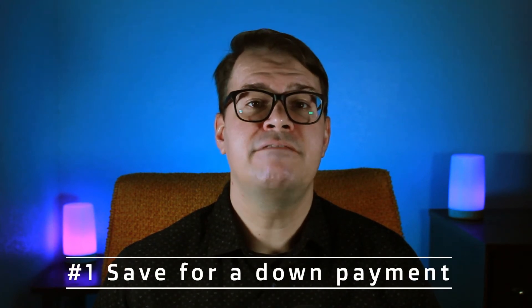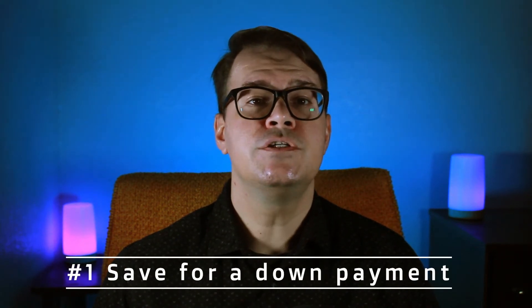The first step is to save for a down payment. You can do that by creating a budget and cutting down on some of your extra expenses. Setting up an automated savings plan can be helpful.